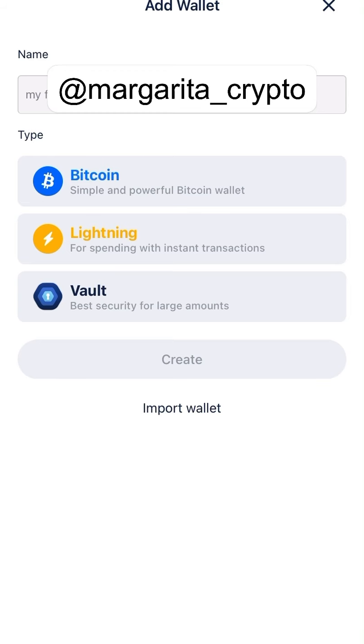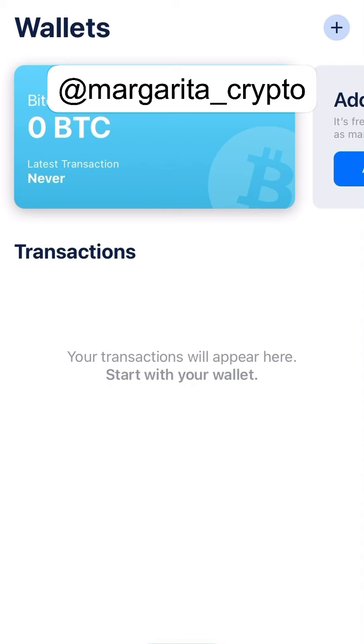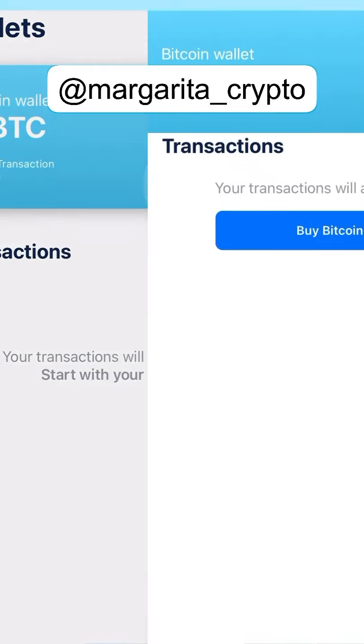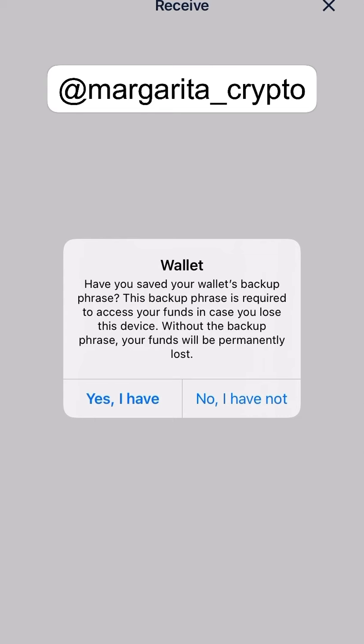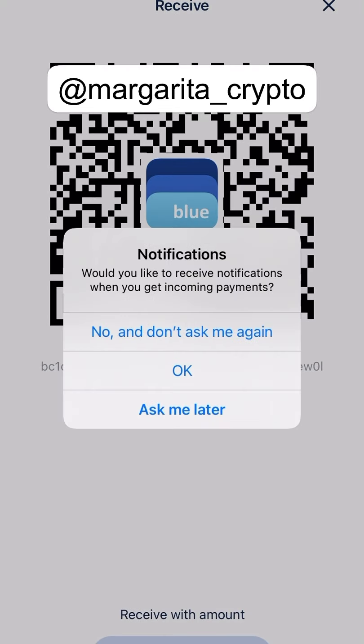I'm already inside. Before you go ahead adding a new wallet and naming it, you will always have to write down 12 words — as you know, that's very important. So let's say we're already inside with a regular Bitcoin wallet. They give you Receive and Send options. For example, let's go to Receive — it asks if you have backed up your phrases, and yes, I have.